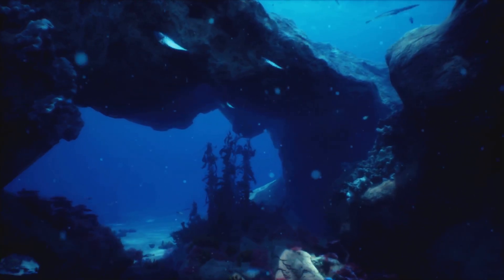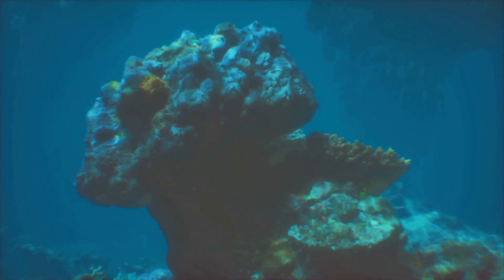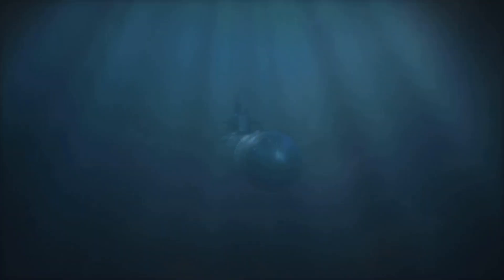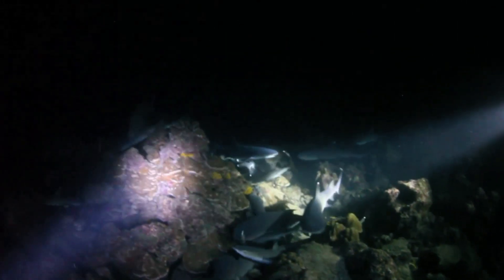Around its hydrothermal vents, unique life thrives: giant tube worms, strange crabs, and bacteria. These creatures survive on chemical energy, not sunlight. Studying Axial reveals not just geology, but how life endures in extreme environments.